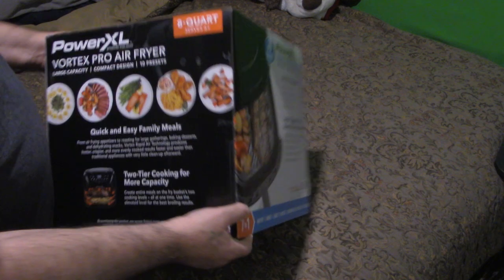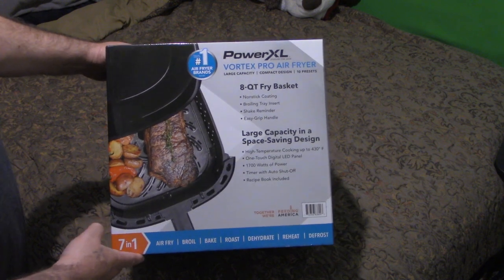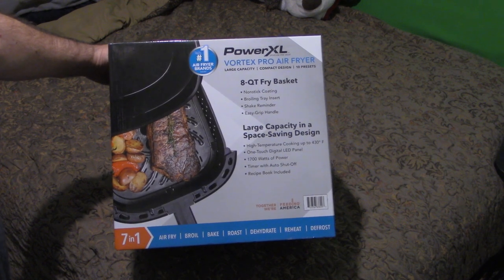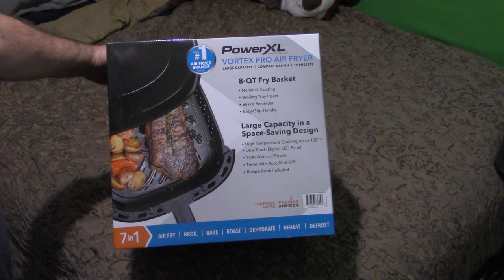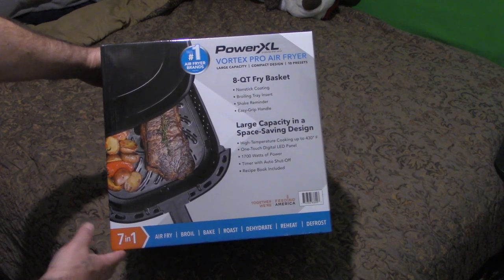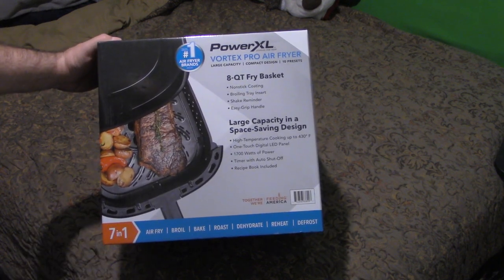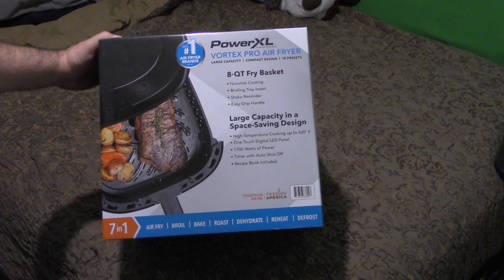On this side it says: eight quart fry basket, nonstick coating, broiling tray insert, shake reminder, easy grip handle, large capacity in a space-saving design, high temperature cooking up to 430 degrees Fahrenheit, one-touch digital LED panel, 1700 watts of power, timer with auto shutoff, and a recipe book included.